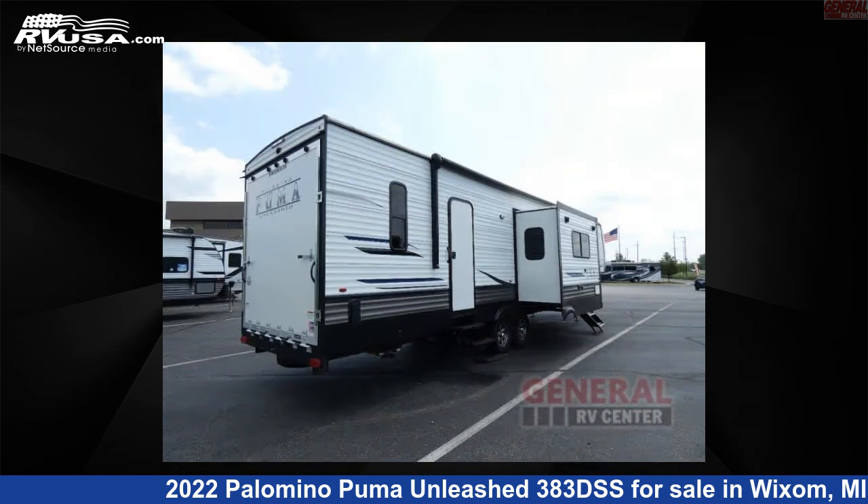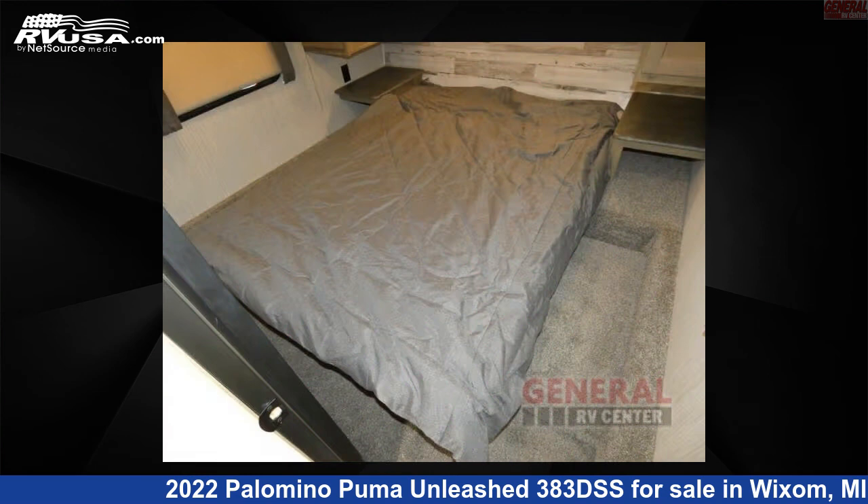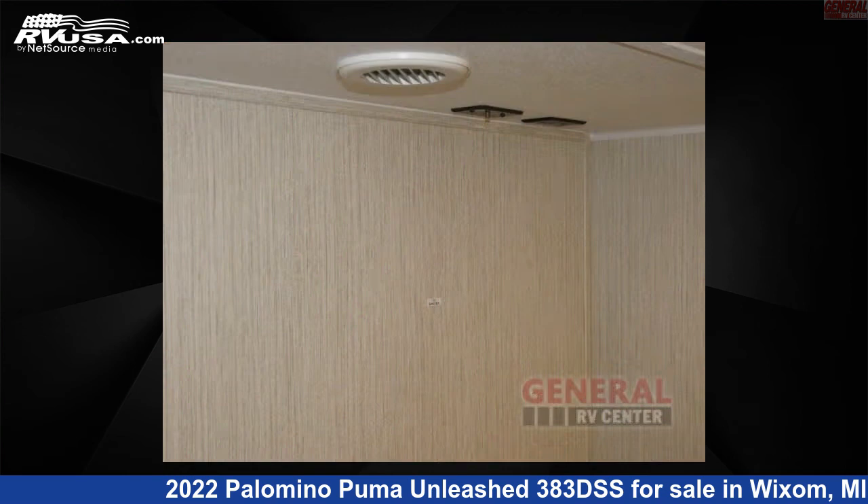This used Palomino is 39 feet 0 inches in length and features sleeps 8, slide out, and 98 gallons freshwater capacity. The floor plan layout of this toy hauler features bath and a half, front bedroom, kitchen island, two entry and exit doors, and a U-shaped dinette.